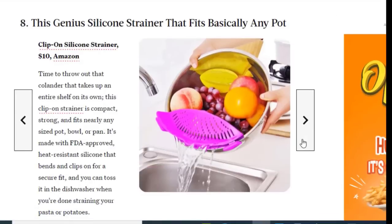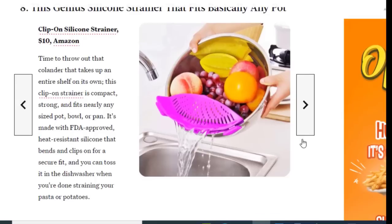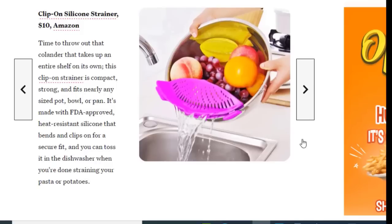Next we have a genius silicone strainer that fits basically any pot, available on Amazon for just $10. Time to throw out that colander that takes up an entire shelf — this clip-on strainer is compact, strong, and fits nearly any size pot, bowl, or pan. It's made with FDA-approved heat-resistant silicone that bends and clips on for a secure fit, and you can toss it in the dishwasher when you're done straining your pasta or potatoes.